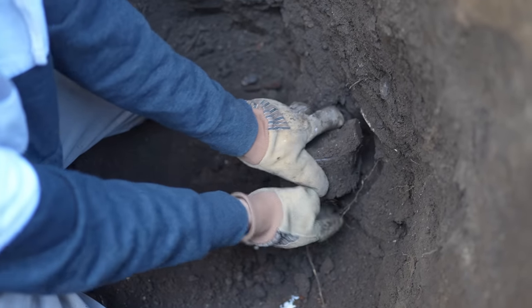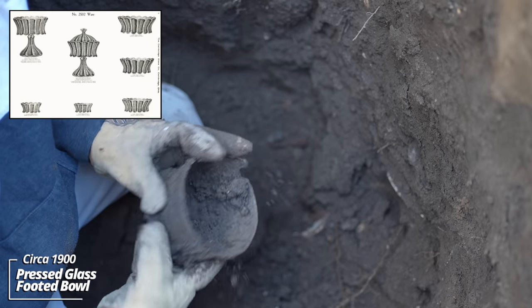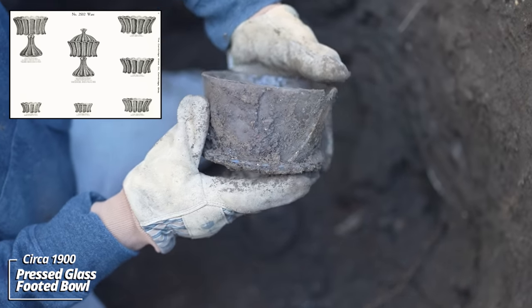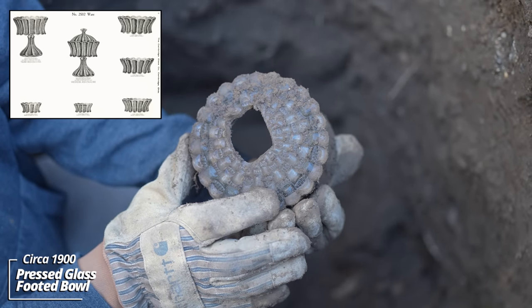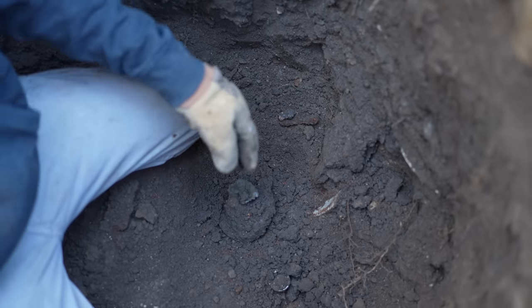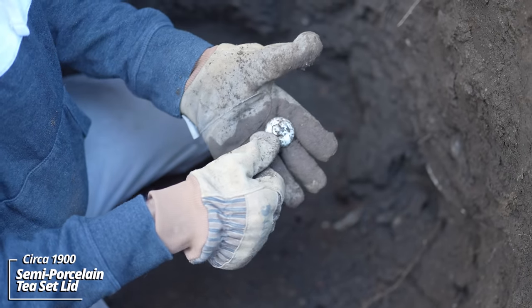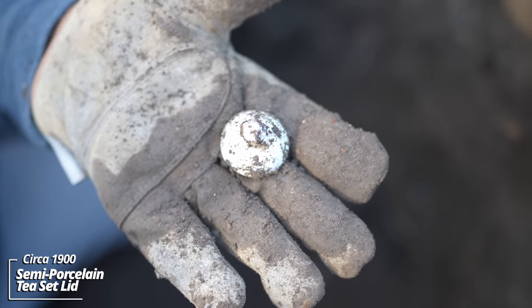Oh, this thing's been in the way — what is that? You can see some undigested seeds in there. Looks like the top is some kind of dinnerware piece. It's got a hole in the bottom, some kind of decorative design — interesting. Looks like the lid to a child's tea set, some kind of semi-porcelain piece.